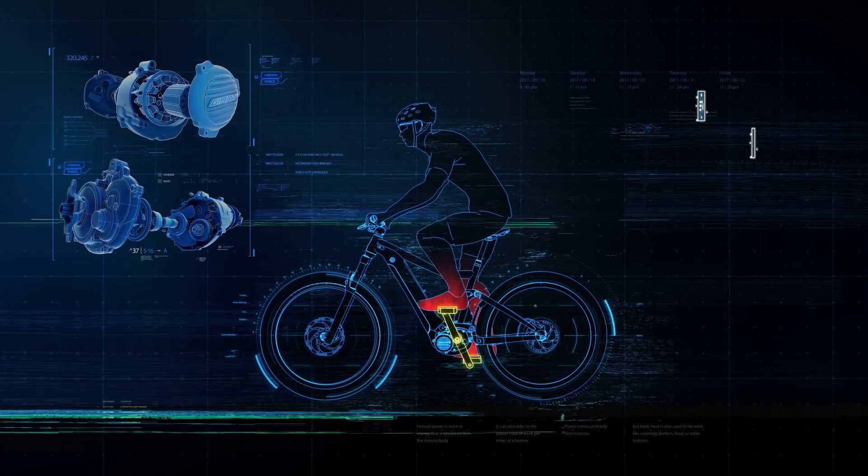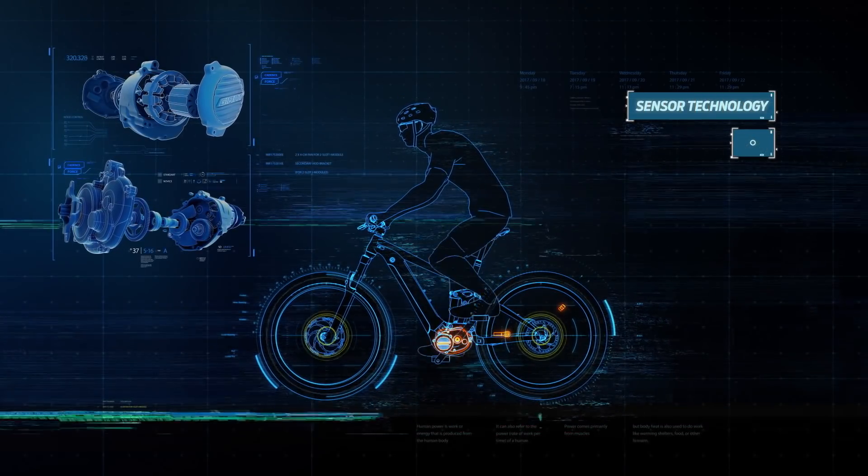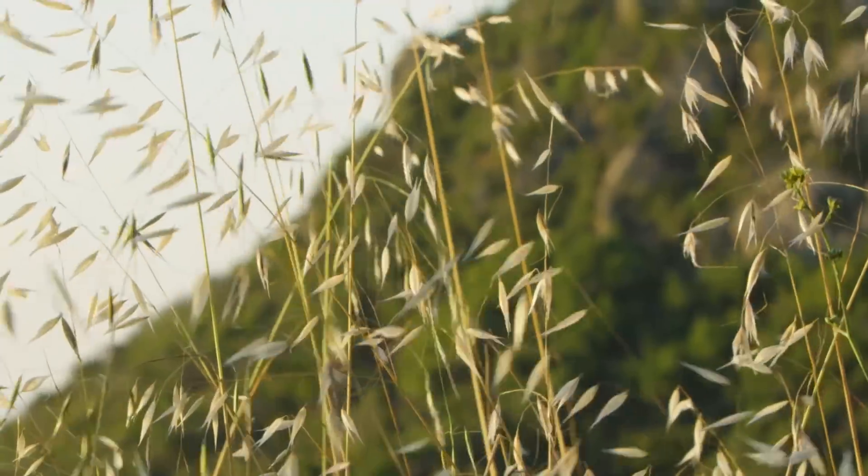It delivers power based on your input and your chosen support mode. Our sensor technology based pedaling support blends with your riding input seamlessly, so it feels smooth and natural.